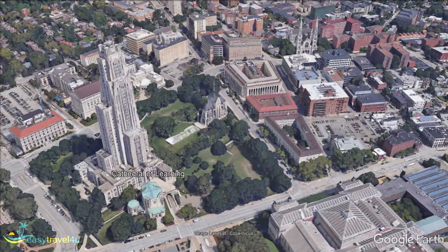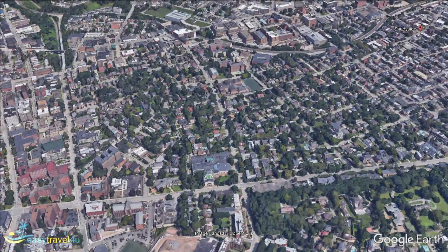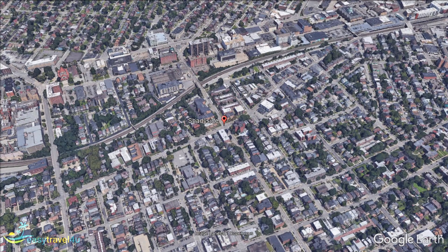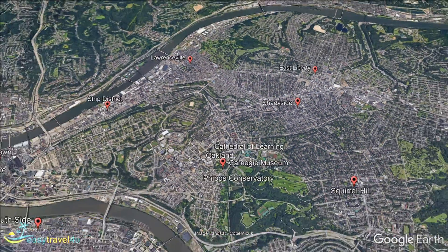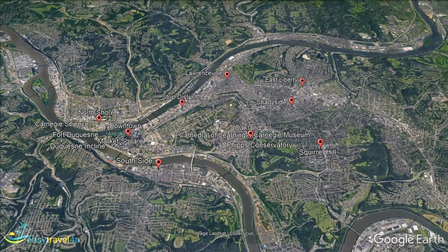Shadyside is a trendy residential neighbourhood, home to a thriving student population due to the many nearby universities. Located between downtown Pittsburgh and leafy Squirrel Hill, it is popular with upper-class families. The mix of students and affluent families has developed into a unique atmosphere that makes Shadyside one of the most fashionable communities in Pittsburgh. The beautiful Victorian mansions that line the streets here only add to the quaint charm.